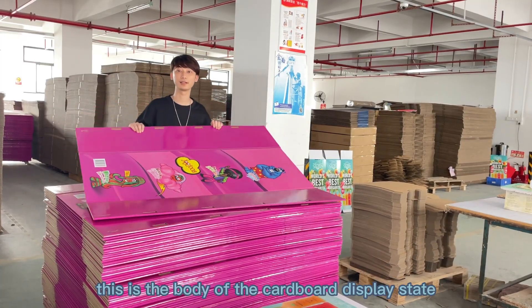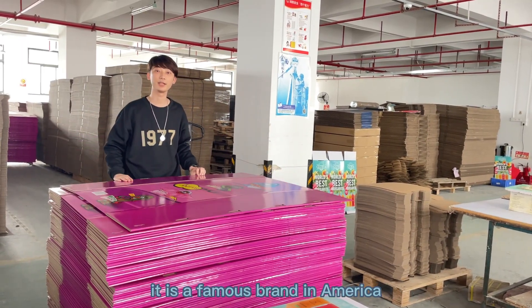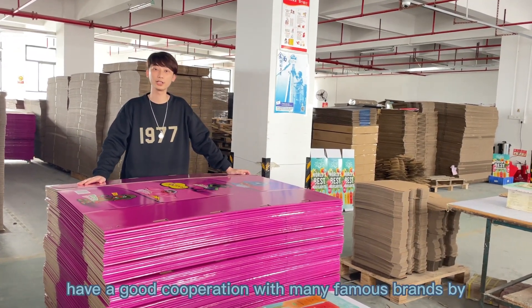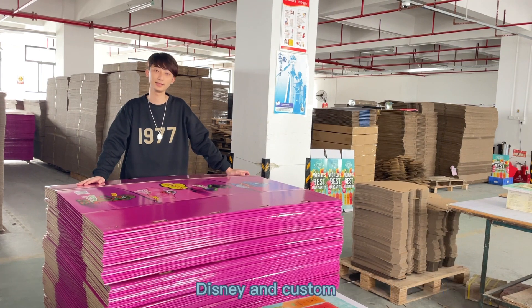You can see this is the body of the Cabo Dispaste product. It is a famous brand in America. We also have good collaboration with many famous brands like Disney and Costco.